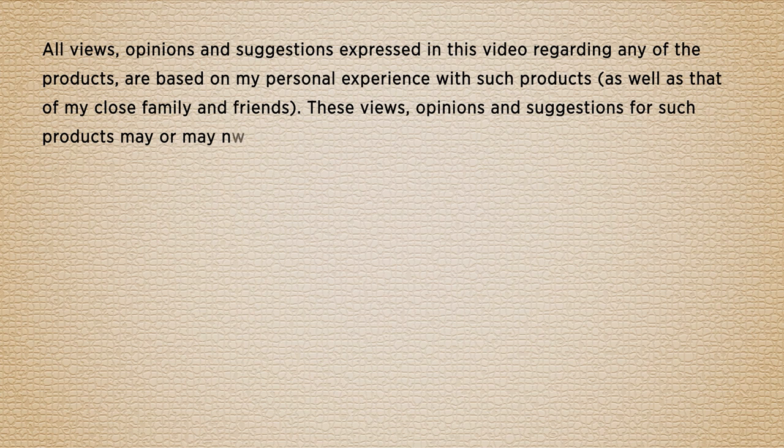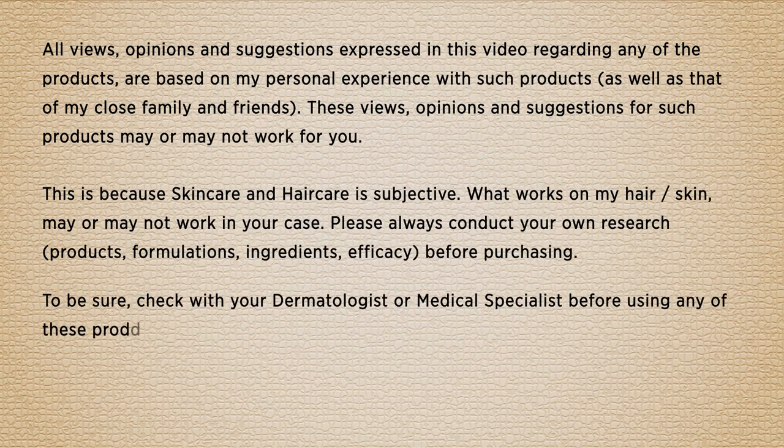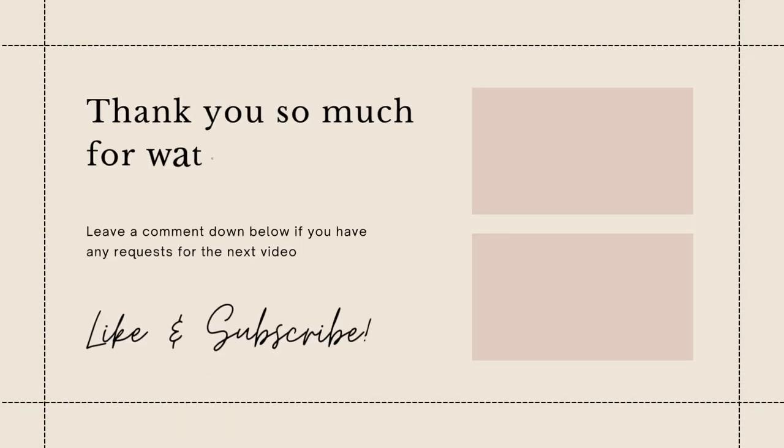With that, it's a wrap guys. I really hope you liked this video. Thank you so much for watching. If you liked it, please like it, subscribe to my channel. And until I see you next — love you all, bye bye.